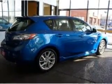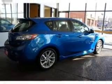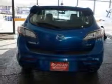Stand out from the crowd with premium wheels. You will appreciate the safety feature of anti-lock brakes. Heated seats come for you on cold winter days. There's nothing like a sunroof on a nice day.